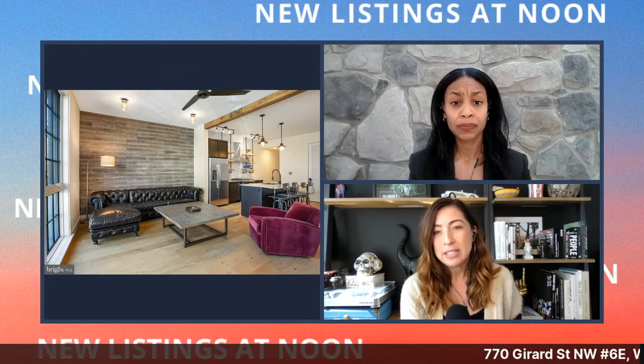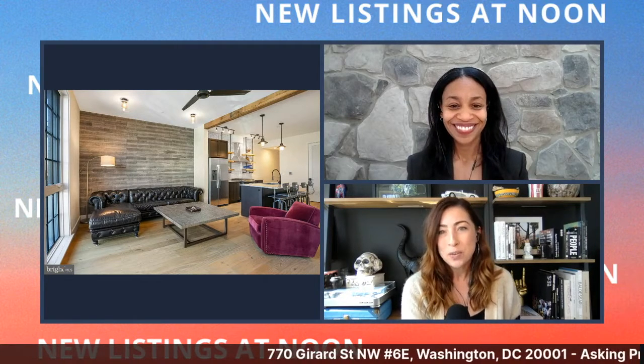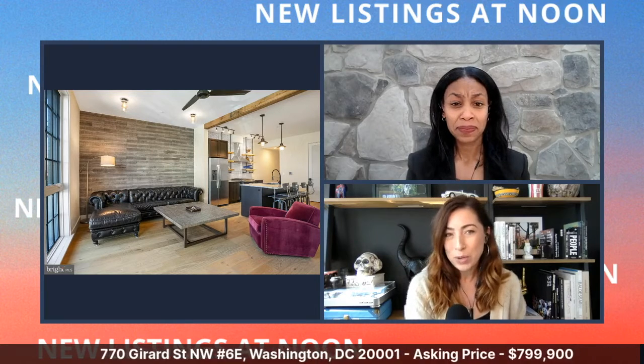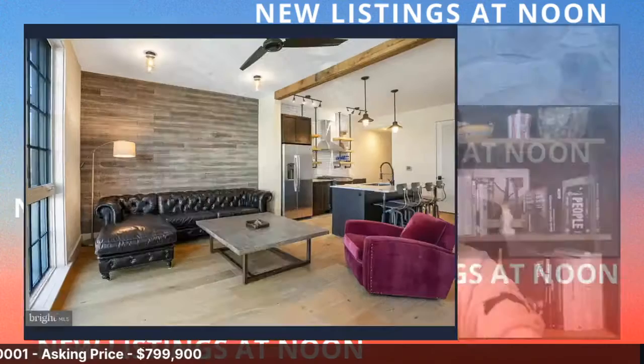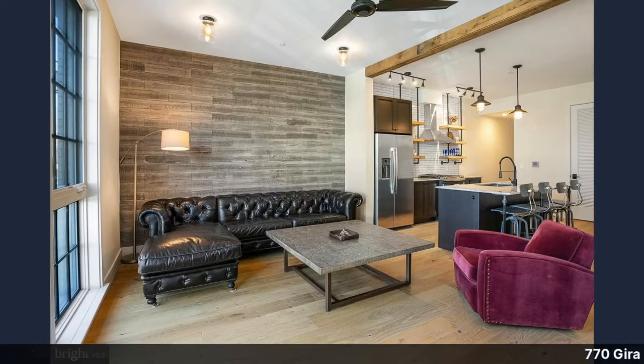The address is 770 Gerrard Street Northwest, unit 6E, listed by Raquel Gutierrez at Sotheby's. The building is called the Helicopter Factory — a luxury condo building built in 2017. You'd be the second owner of this particular unit. It's listed at $799,000 with a $261/month condo fee, making it pretty low. It's a two-bed, two-bath at 1,255 square feet.